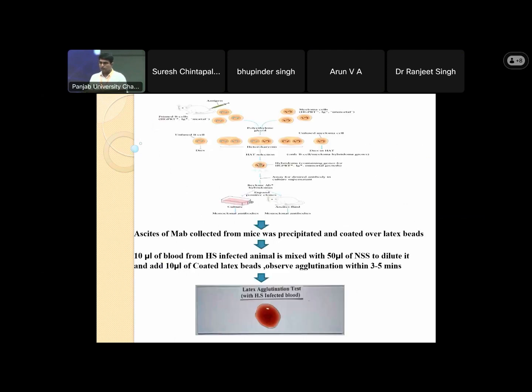This is the whole process. We produced this monoclonal antibody and, through a number of written trials over 3 years, we obtained one monoclonal antibody which is against the outer membrane protein of Pasteurella multocida bacteria. We then produced ascites of that monoclonal antibody and coated it over latex beads. Just 10 microlitres of blood from an HS-infected animal is sufficient — mixed with 50 microlitres of NSS diluent — and then 10 microlitres of coated latex beads are added.